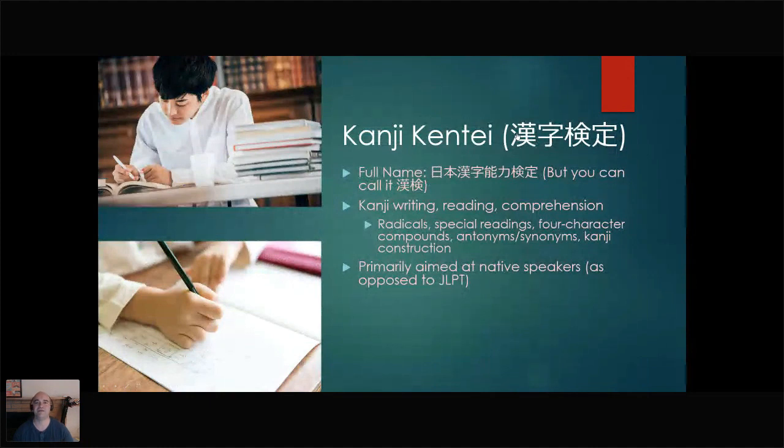This is a test primarily aimed at native speakers. That's one marked difference from the Japanese Language Proficiency Test, which is intended to test the Japanese ability of non-native speakers. This is not a second language test. That doesn't mean that people who speak Japanese as a second language can't take it — many have — it's just not the intended target audience. That's also why you're not really going to find Kanken prep in other languages besides Japanese, so there's a bit of a barrier to entry.